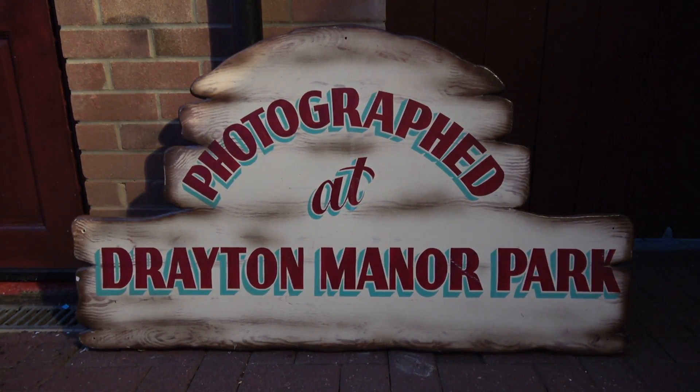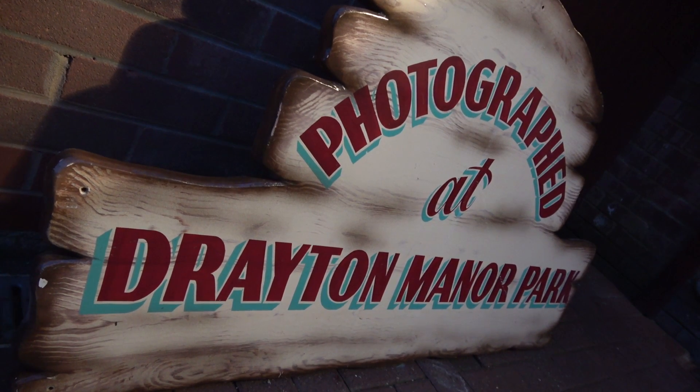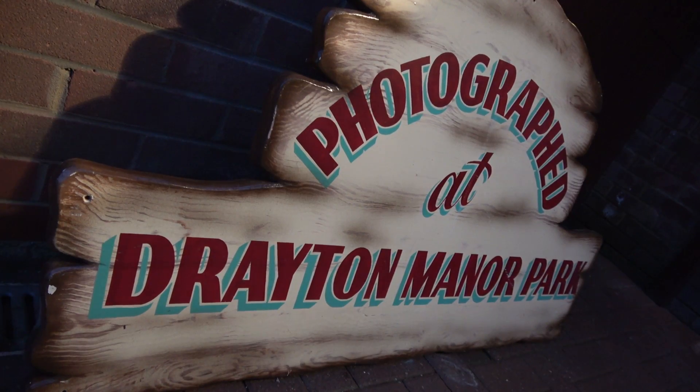Without further ado, let's talk about what I've got. I'm going to start off with a sign — I haven't really got the space to hold some of these things up here, so I filmed them outside just before this segment. Here's the first item: a wonderful sign that says 'Photographed at Drayton Manor Park.' It's not just a plastic sign — it's all hand painted, really nice. I'm not too sure exactly where it was from inside the park, but it's a really lovely item.